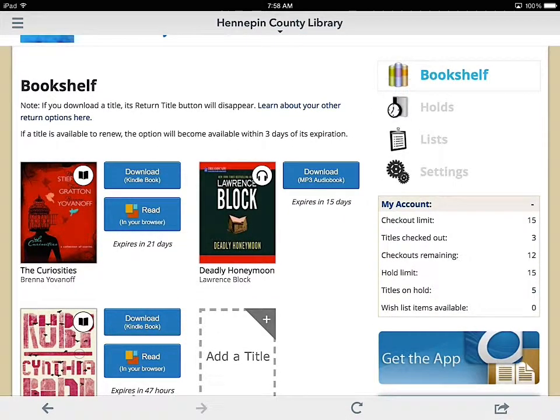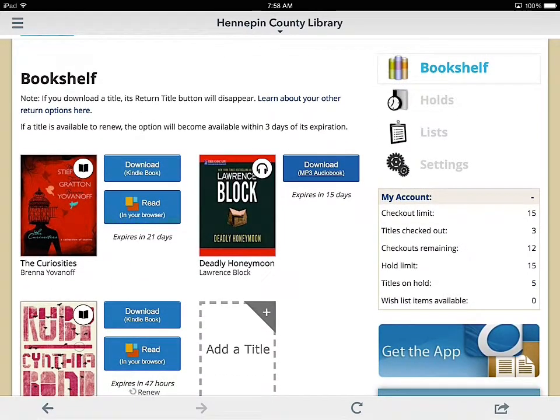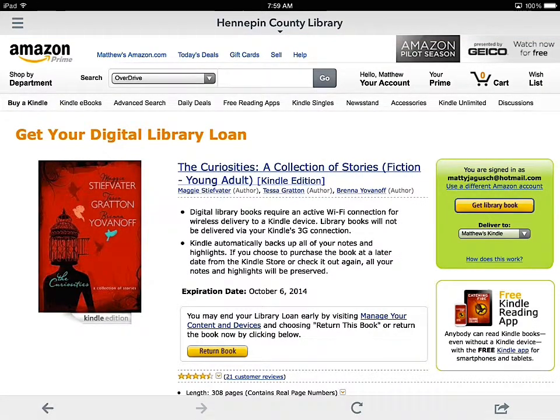These are the books and audiobooks on my account that someone might be watching or listening to. I already picked this one to download as a Kindle book. If you have a Kindle or the Kindle app, when you click download it will actually sync with your Amazon account. You just click 'Get Library Book' in the top right corner and it'll send it to wherever you want.